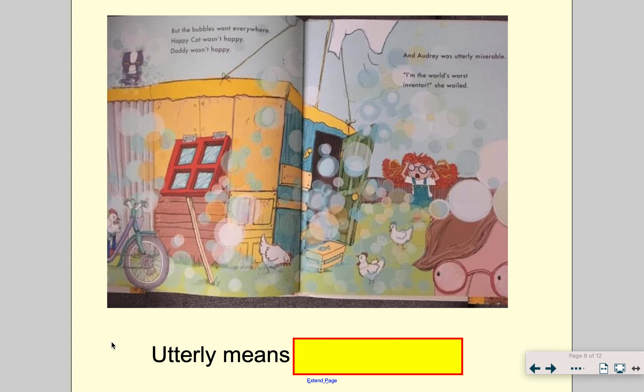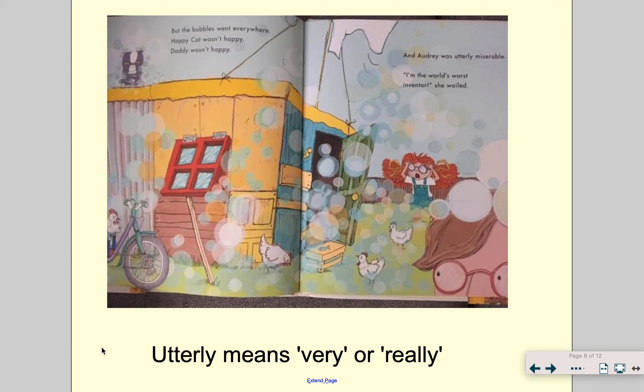"I'm the world's worst inventor," she wailed. Before I go on to the next page — what does utterly mean? Does anybody think they know what utterly might mean? Audrey was really miserable, or Audrey was very miserable. But they've used the word utterly because it's a really powerful adverb. So there you go — that's the meaning of utterly.